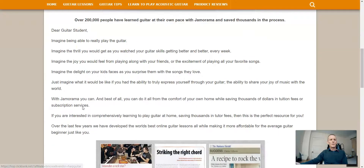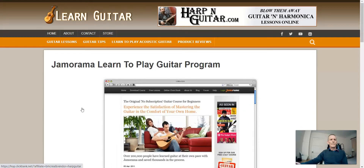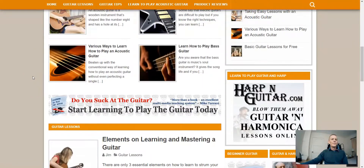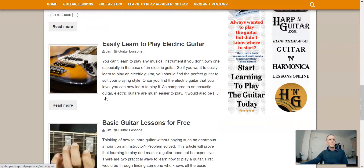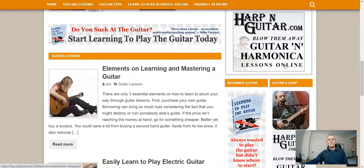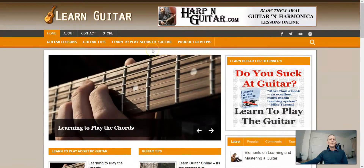'First: purchase your own guitar — borrowing can bring so much fuss considering the fact that you might destroy or ruin somebody else's guitar. If the price isn't reaching the money at hand, go for something cheaper.' It still doesn't read too bad but I still think it's been spun. There is actually a product review on this page. On the surface these sites don't look too bad. Once you get a page like this, your job would be to send traffic to it.